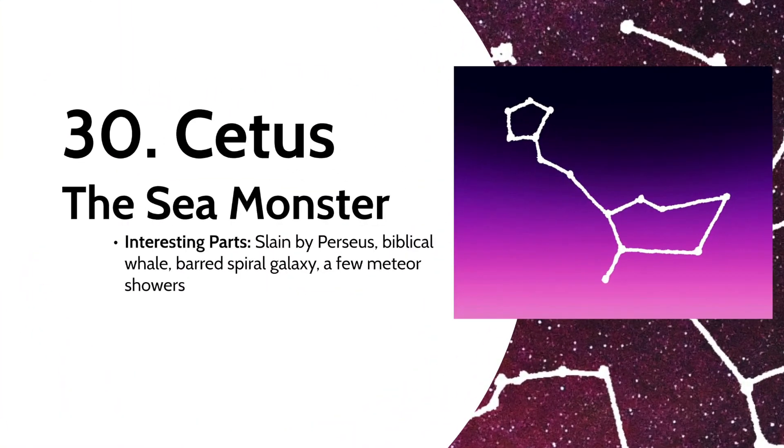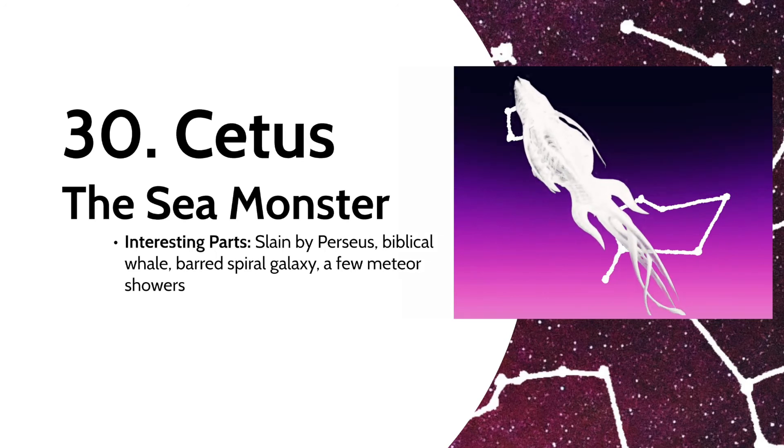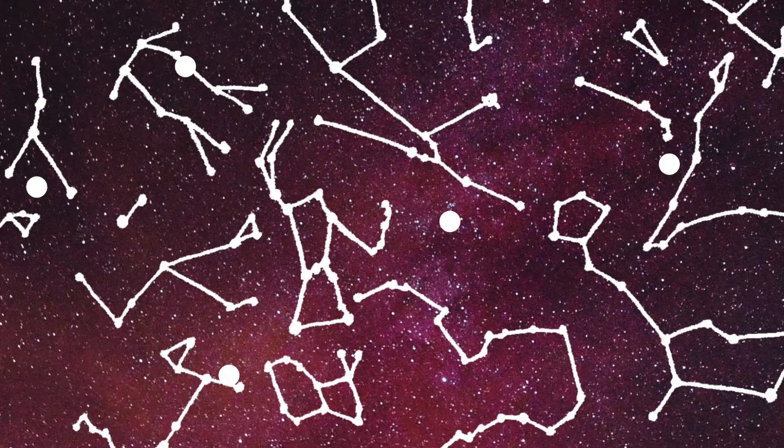Going deeper into the sea theme, we've got Cetus the sea monster. After completing his quest to slay Medusa the Gorgon, the Greek hero Perseus came across the woman Andromeda, who was chained to a rock to be sacrificed to Cetus. Perseus ended up killing Cetus and saving Andromeda. Cetus has also been identified as the biblical whale that was said to have swallowed Jonah. The constellation contains a barred spiral galaxy and has a few meteor showers associated with it.